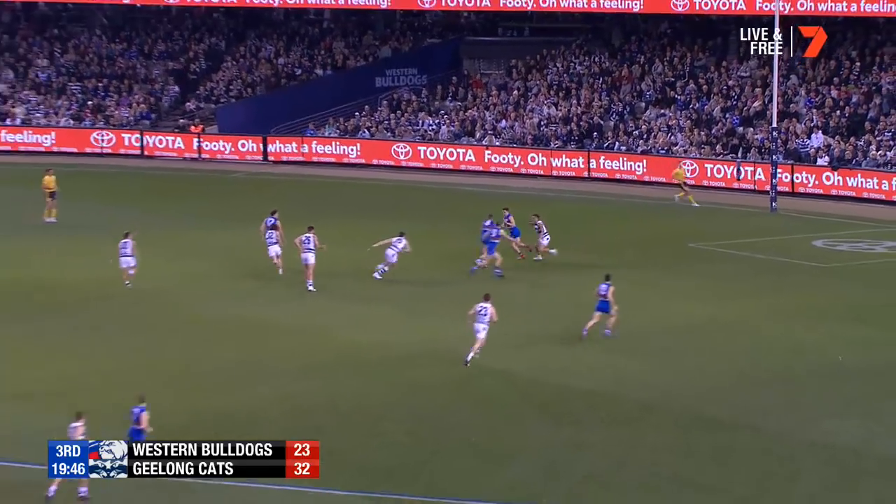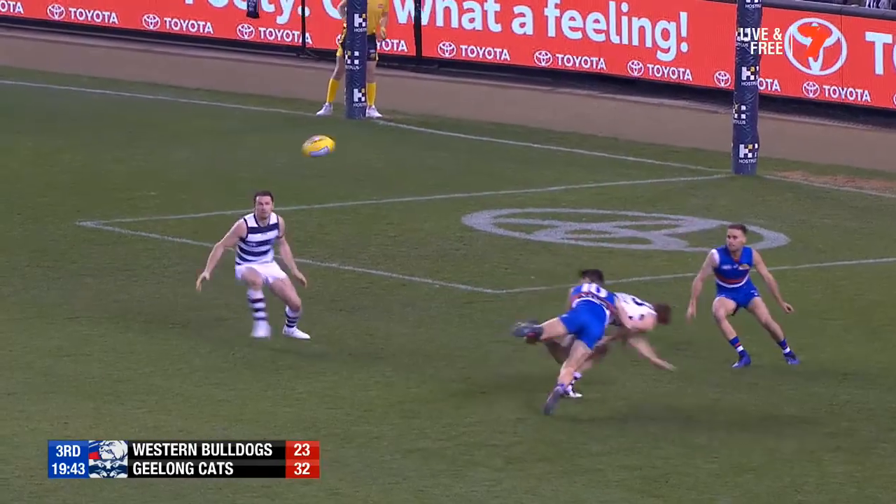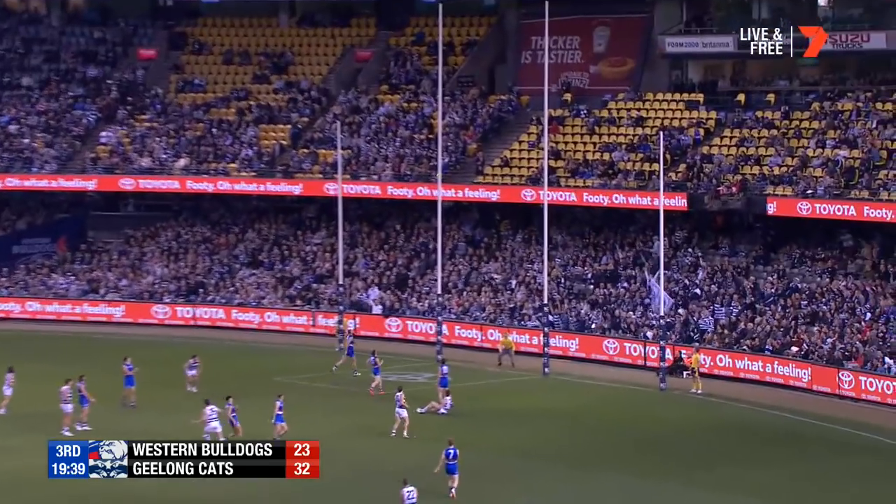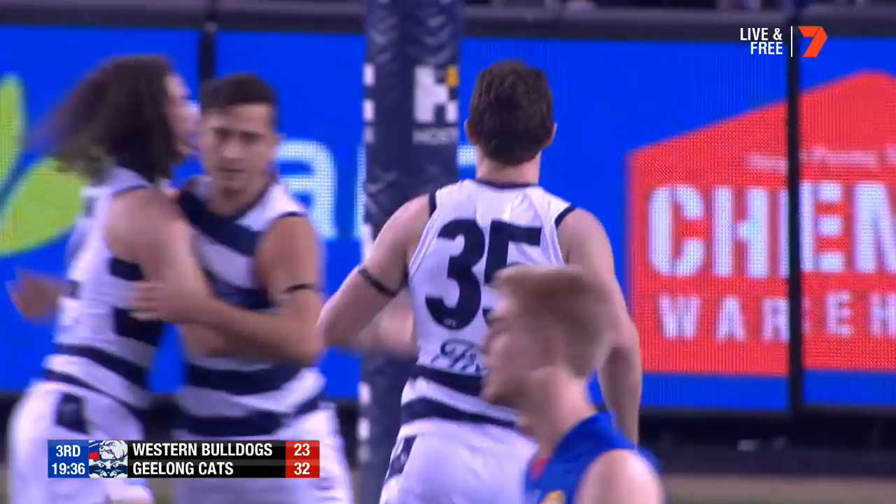Dangerfield at the back. Smothered off his boot by Trengove, who's now in trouble from Dahlhaus. Ball ricochets. Dangerfield, dangerous position, 20 out. Perfect start for the Cats.